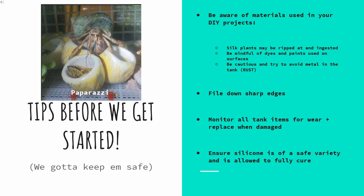One: be aware of materials you use in any DIY projects. Silk plants may be ripped at and ingested. Be mindful of dyes and paints used on surfaces. Be cautious and try to avoid metal in the tank — metal plus moisture equals rust, which can be highly toxic.